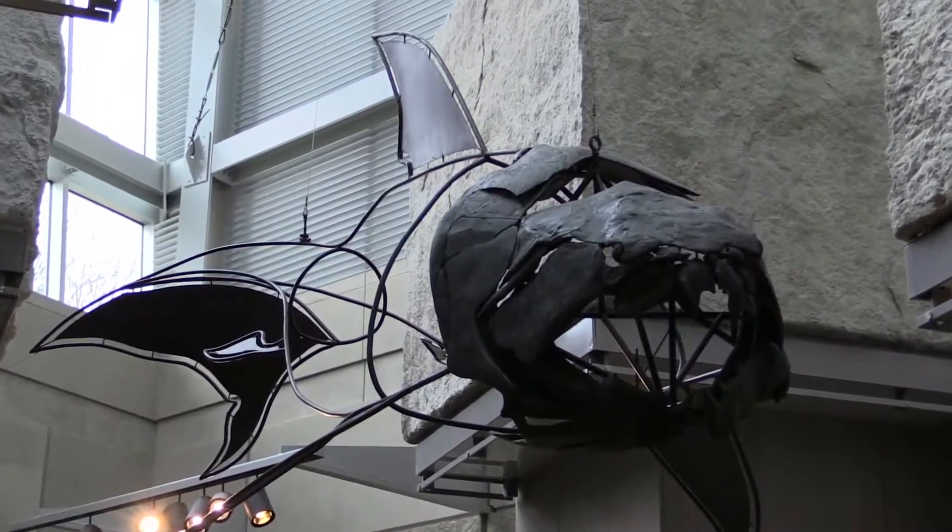Look at the fin on top — not where its teeth are. Well, it lost its teeth. It's old. It's a fossil, but it's definitely not a fossilized shark.